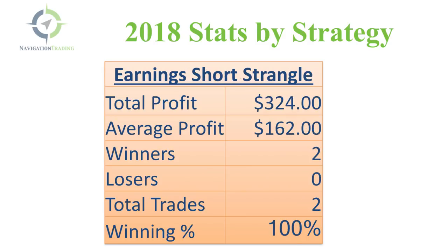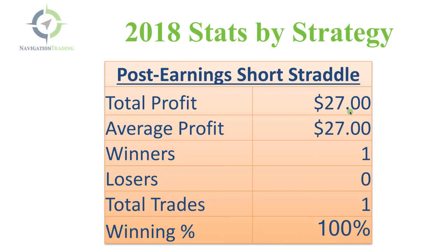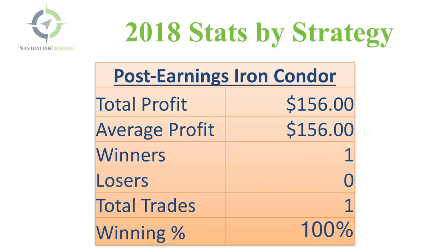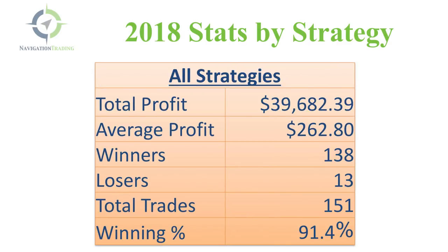Earnings short strangles held over the announcement: total profit $324, two trades, both winners. Earnings iron condor: one trade, $370. Post-earnings short straddle: one trade, $27 profit. Post-earnings short strangle: two trades, both winners, total profit $310. Post-earnings iron condor: one trade, $156. Post-earnings short put verticals: eight trades, all winners, total profit of a little over $1,800. All strategies combined: total profit $39,682.39, average profit of $262.80, 151 trades, 138 winners, 13 losers — a winning percentage of 91.4% for 2018.